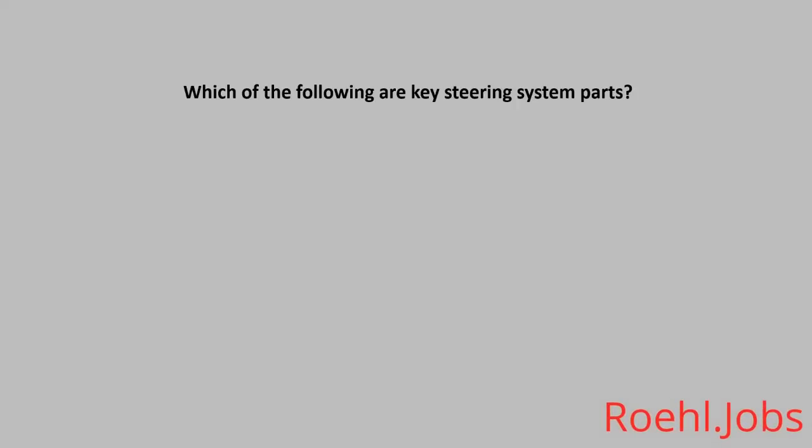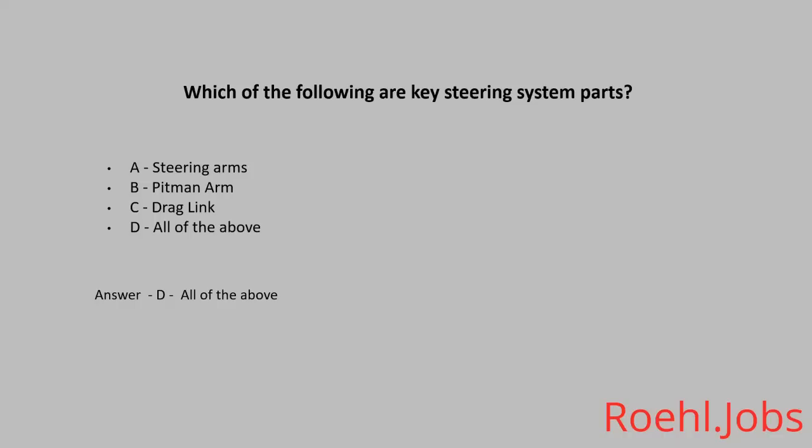Which of the following are key steering system parts? A: Steering arms. B: Pitman arm. C: Drag link. D: All of the above. The answer: D, all of the above.